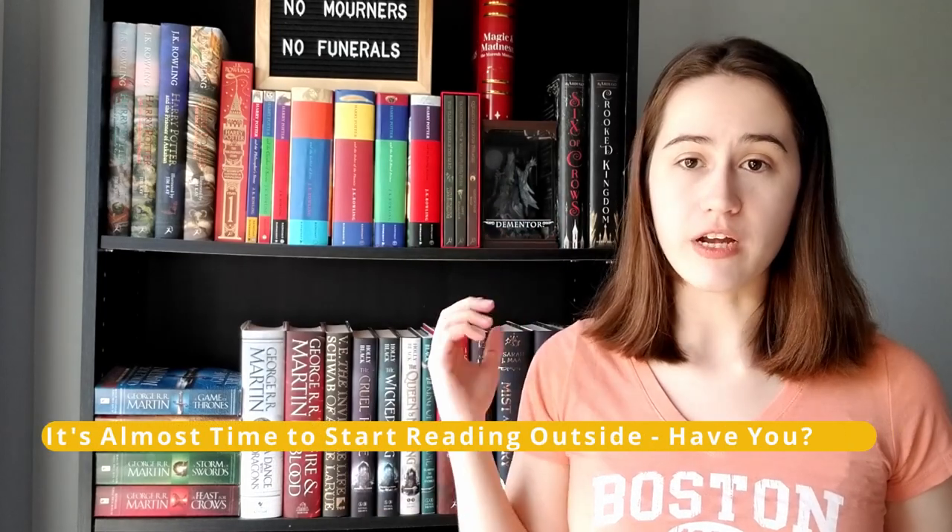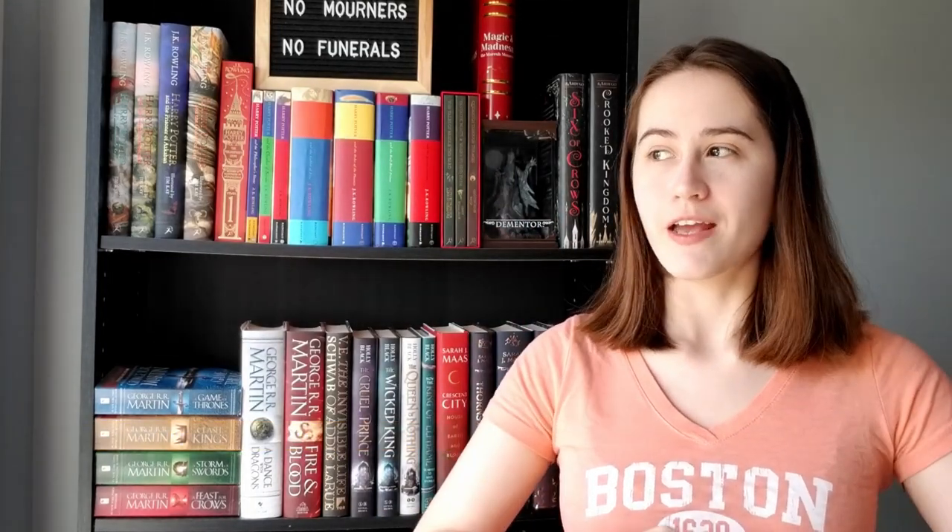I want more people to read Legendborn — it needs the hype it deserves, and the wiki needs to be properly updated because it is not descriptive enough yet and it deserves a fully fleshed-out wiki. Question number five: it's almost time to start reading outside — have you been brave enough yet?